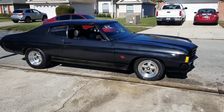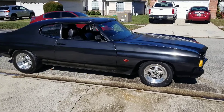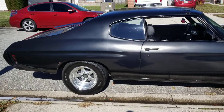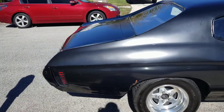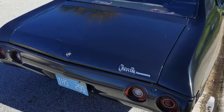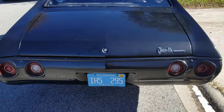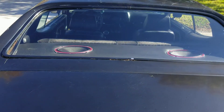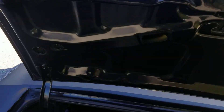Here is my 1972 Chevelle. It's December 15th, current up-to-date video. I'll do a quick walk around — the inside of the trunk.